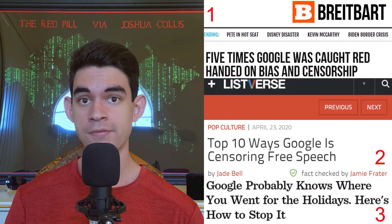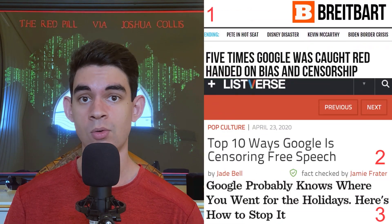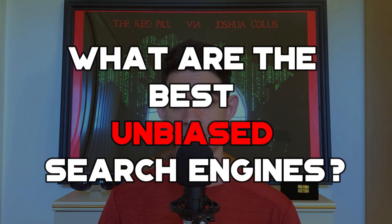Hey, Josh here. Google is the most well-known and most visited search engine in the world, but for years Google has been having bias, censorship, and privacy issues, allowing it to track, record, and sell you. These issues have caused the search engine to be viewed by users as unreliable, which has us wondering: what are the best unbiased search engines?